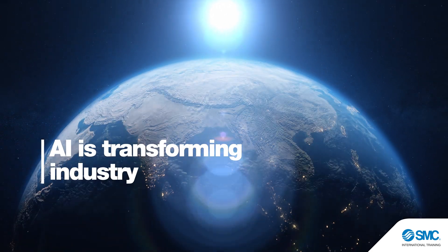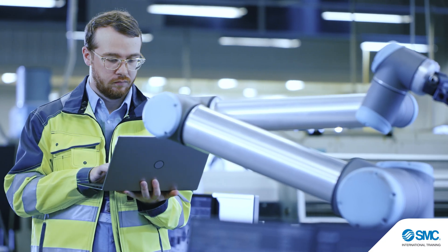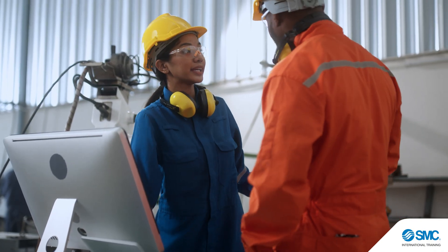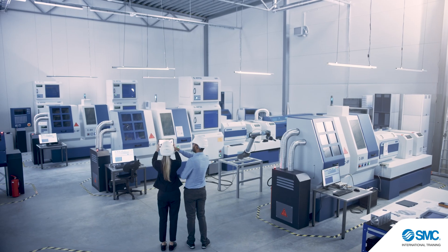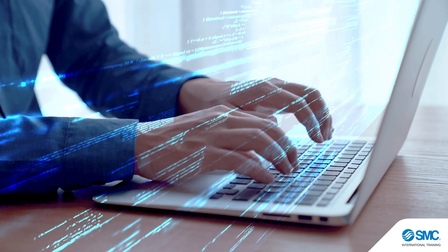Artificial intelligence is reshaping the future of manufacturing. From predictive maintenance to intelligent automation, AI is transforming industrial operations, driving efficiency, contributing to problem solving, and enabling new levels of productivity.